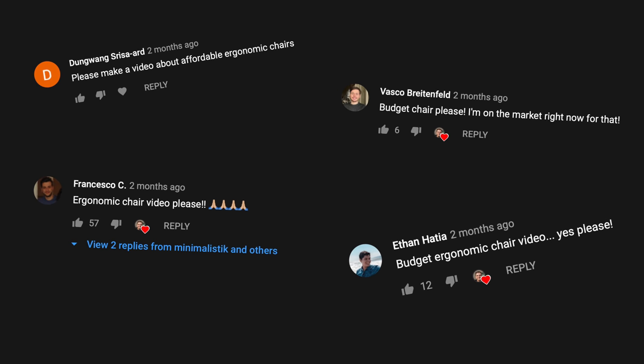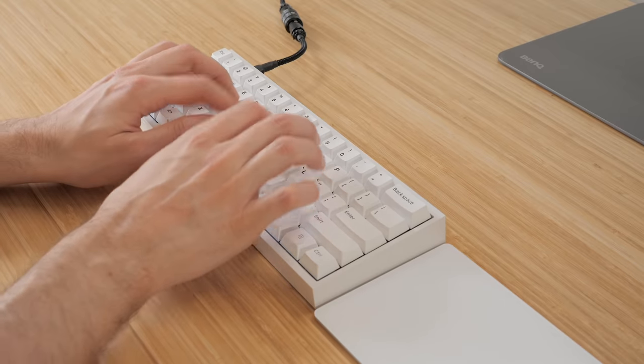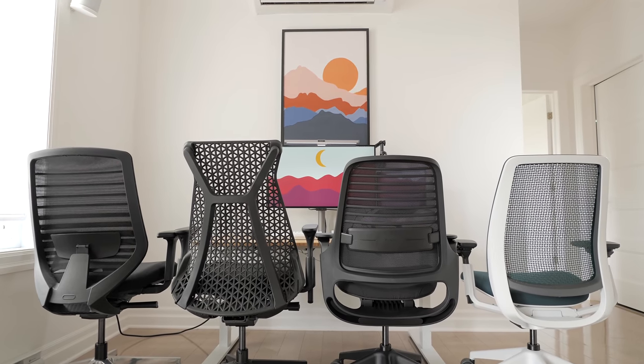Many of you have requested a video on budget ergonomic chairs — well, here we are. I reached out to multiple furniture and chair companies to ask if they could send chairs for this video, and I was able to source 4 chairs in total.